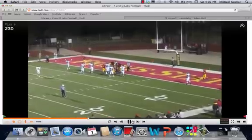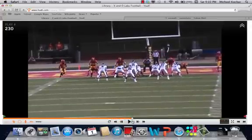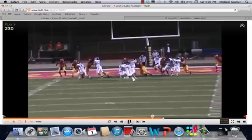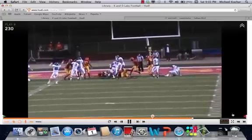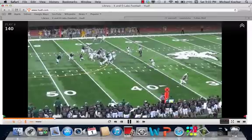Kind of the same situation here — looks like the same game. Got a bobble snap. What's happening is they're going to decide to zone it this way and block the read. The five technique gets blocked. The guard's down on the two-I technique. Nobody to beat.